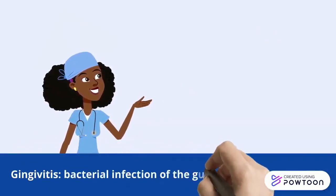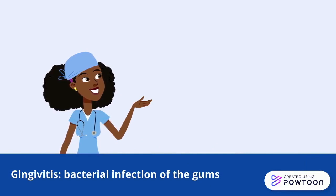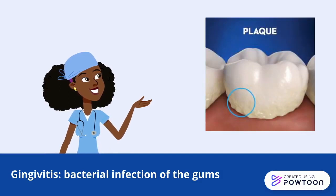Gingivitis refers to the early stages of gum disease. It is caused by a buildup of bacteria and other particles on the surface of your teeth, creating a sticky film known as plaque. If not removed, the plaque hardens over time, leaving the gums prone to bacterial infection.